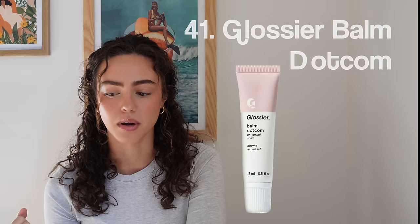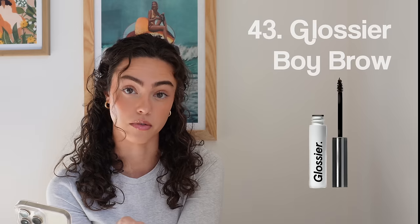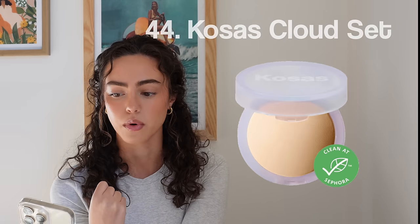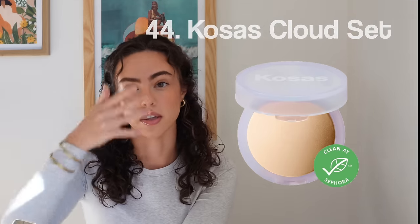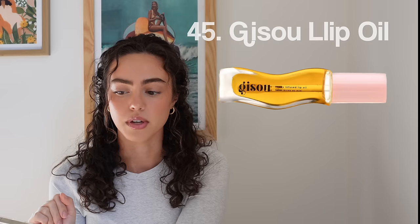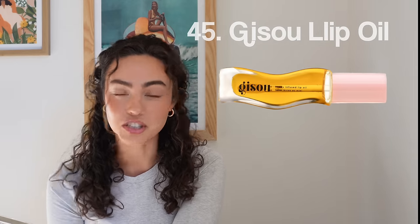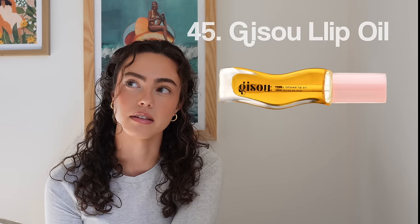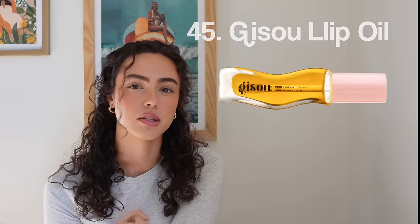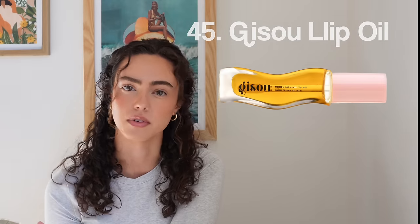Number forty-one, Glossier Balm.com. Forty-two, Say Slip Tint — that's what I have on today. Forty-three, Glossier Boy Brow — still one of my favorites. Another favorite is Kosas, which is also what I have on today. Forty-four, Kosas Cloud Set — also on today. If you're looking for something that takes away shine but still doesn't take away your skin's glow, Kosas Cloud Set. Number forty-five, I don't know how you say this brand's name — Jisoo? Someone's going to come for me in the comments. Their lip oil — I really like it and their products in general. I think they smell really good.